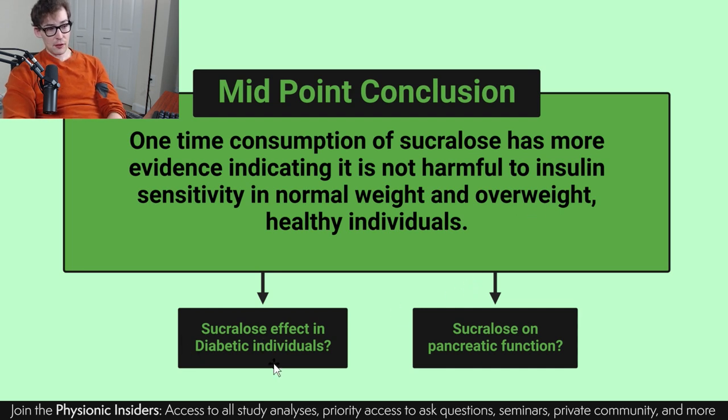The evidence does point — based off of these studies — that four of them indicated no negative effect, and only one study showed a negative effect. If you're interested in learning about sucralose and its effect in diabetic individuals as well as sucralose on pancreatic function — direct measures on pancreatic function — then hop on over to the Physionic Insiders. I realize this may have been extremely confusing — I try to make things more clear, but unfortunately that's extremely difficult in this case. I apologize for any confusion, please feel free to ask questions, and hopefully we'll get a little more of an answer in the next and final video of these study analyses on sucralose. Thanks for sticking it out and I'll catch you in the next one.